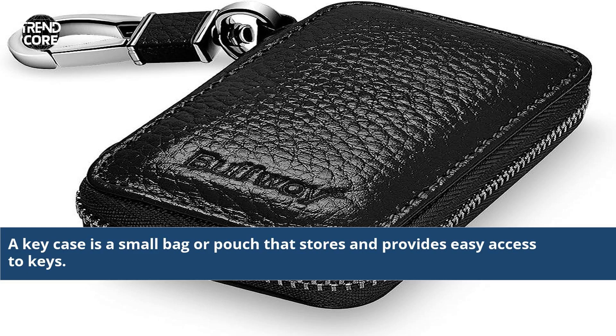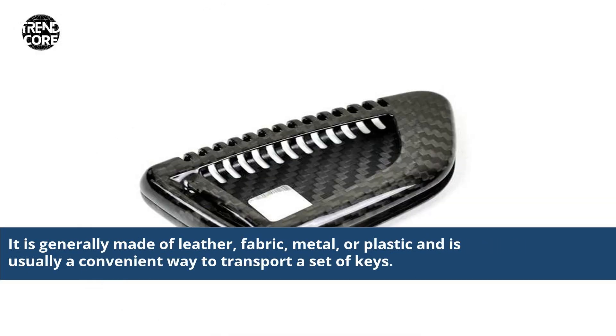A key case is a small bag or pouch that stores and provides easy access to keys. It is generally made of leather, fabric, metal, or plastic and is usually a convenient way to transport a set of keys.